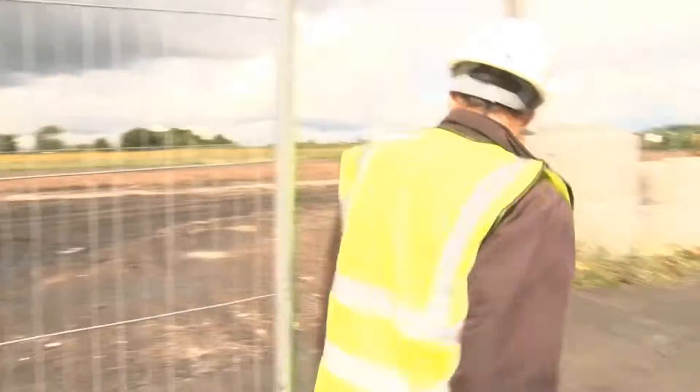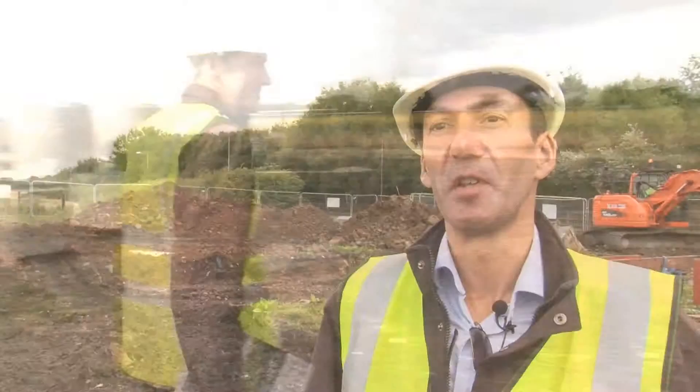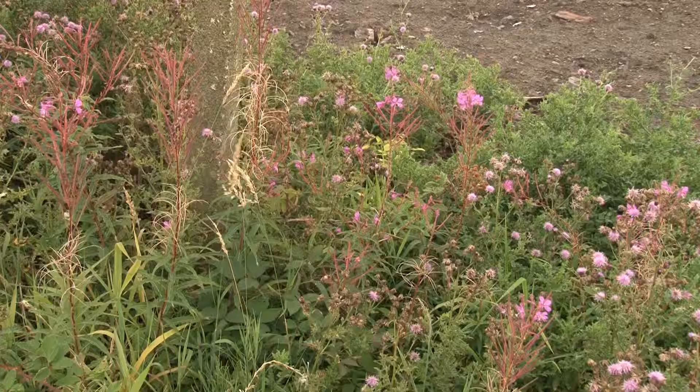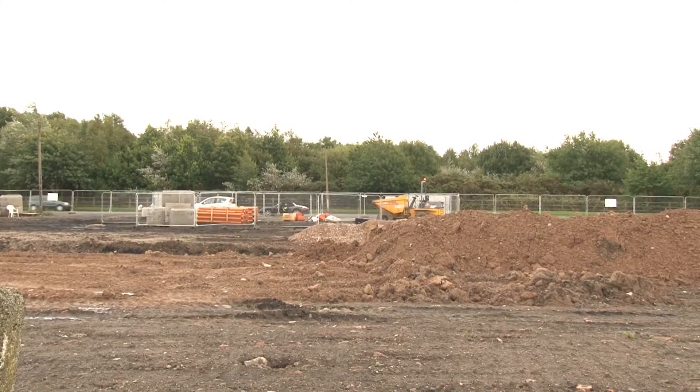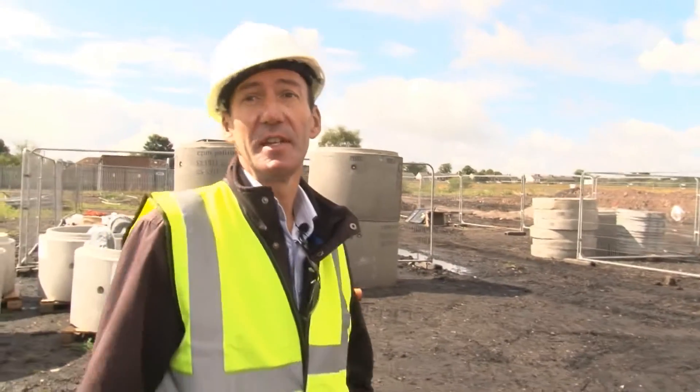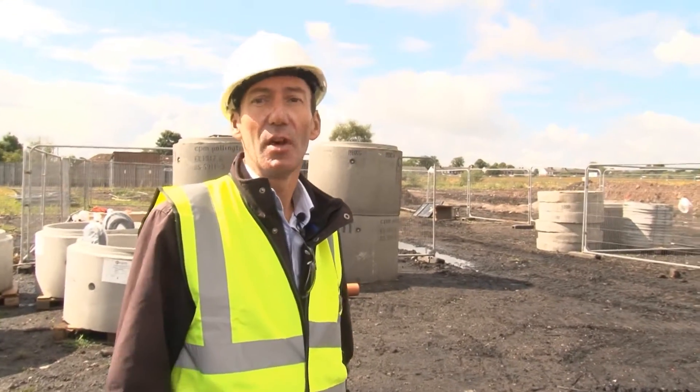This is the Frenchfields site. It's probably the first super site of its type in the country. My name is Mark Ward and I'm the project director of the site at Frenchfields. There are going to be 18 custom build plots on this site, all of which are going to be architecturally unique and built to the exact specifications of each client.